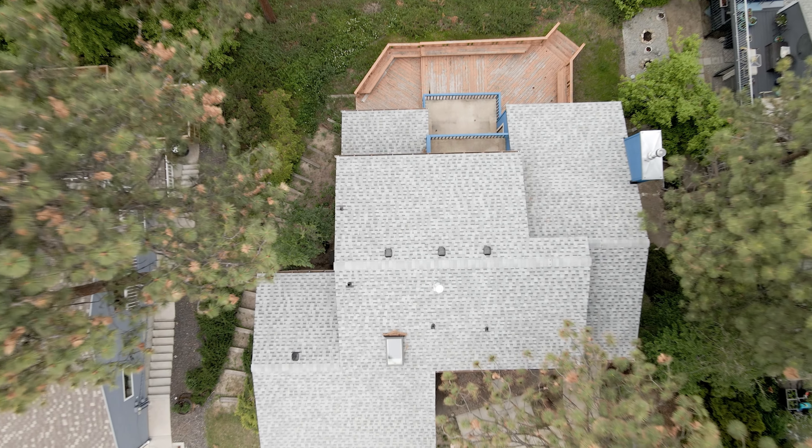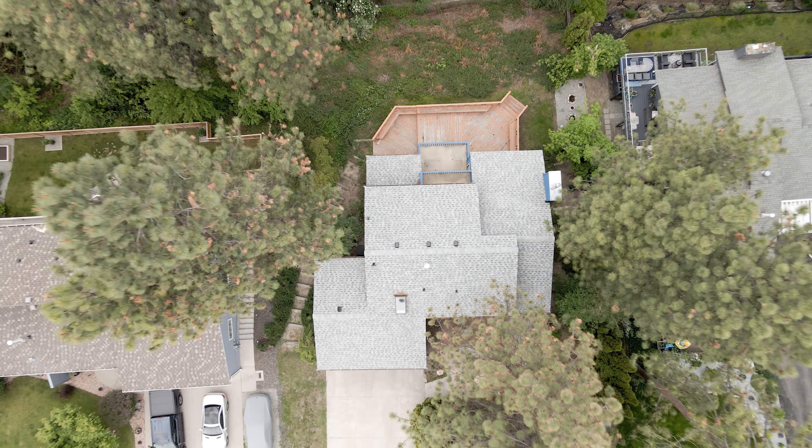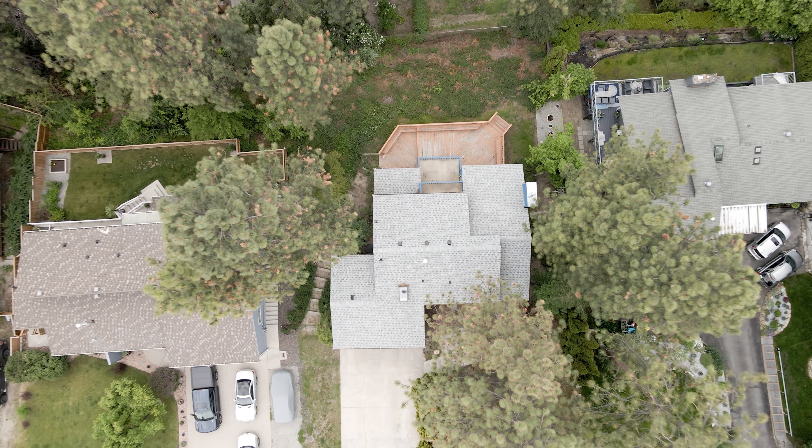I'll do that and then we'll move on to doing the top. Alright guys, just finished measuring the house, so now we're gonna move on to the photo stage.